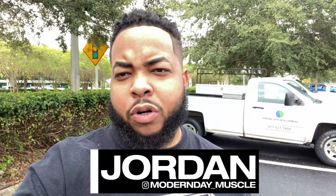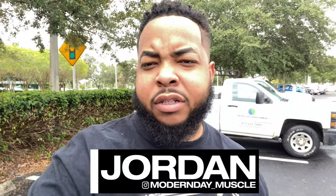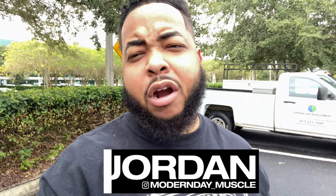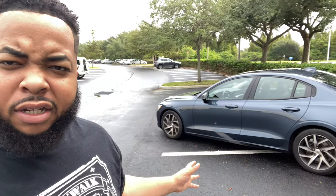What's going on guys, Jordan back at you with another video — Modern Day Muscle. I traded in my car for a week; I'm actually picking it up tomorrow, but I figured I would show you guys what I've been driving all week. If you see in the back — give you guys a hint — can you guess what that is?